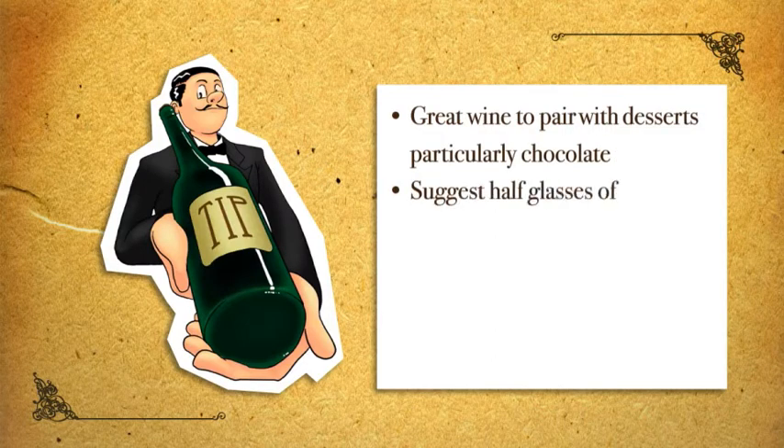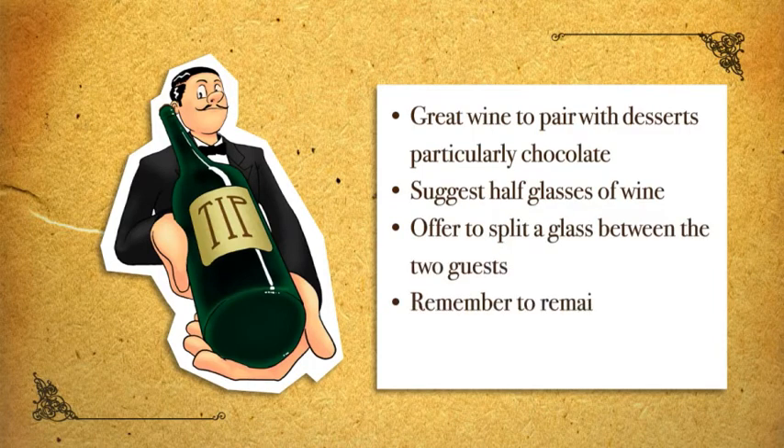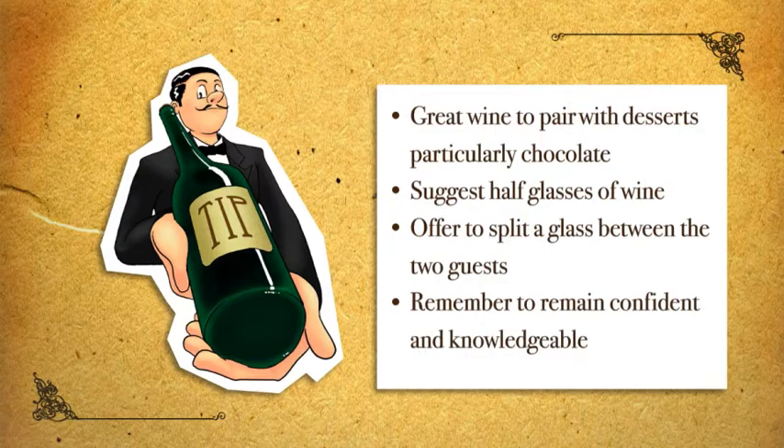Half-glasses are a great way to add to your guest's experience and your ticket price at the end of the meal. If dessert is being shared, offer to split a glass between the two. If offered with confidence and knowledge, your guest will jump at the chance to enhance their dining experience.